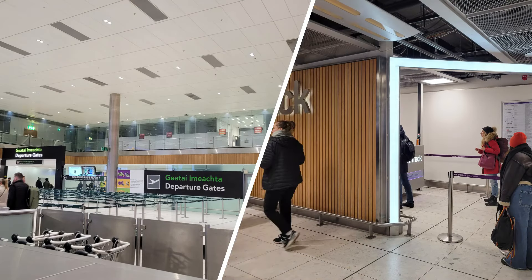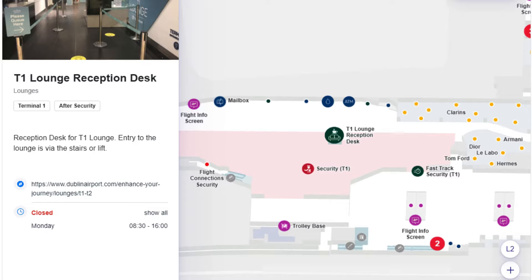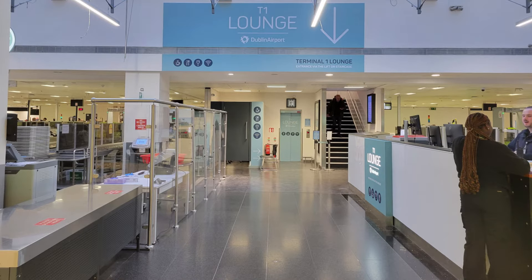There were no lines for security this morning, and business class passengers are welcome to use the fast track lanes as well. The lounge is actually hard to find — it took me a few tries to be honest. It's tucked away between the security lanes; you basically have to look back at the security lanes to find it. It is upstairs and you can take the lift or walk up the stairs.